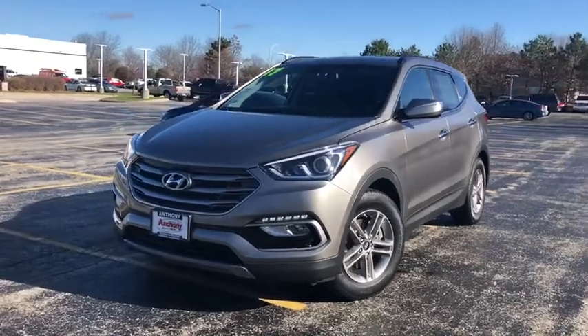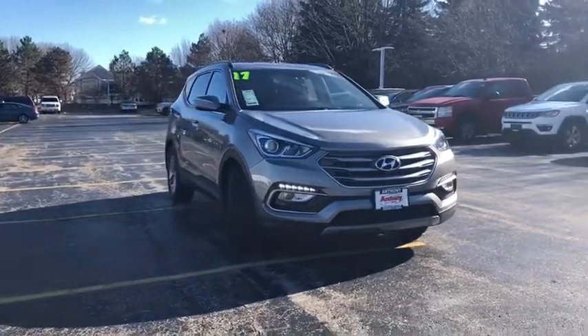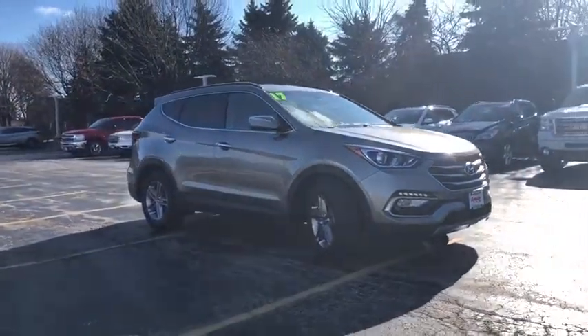We are pleased to show you the 2017 Hyundai Santa Fe. Style. Quality. Performance. Value. Need we say more?